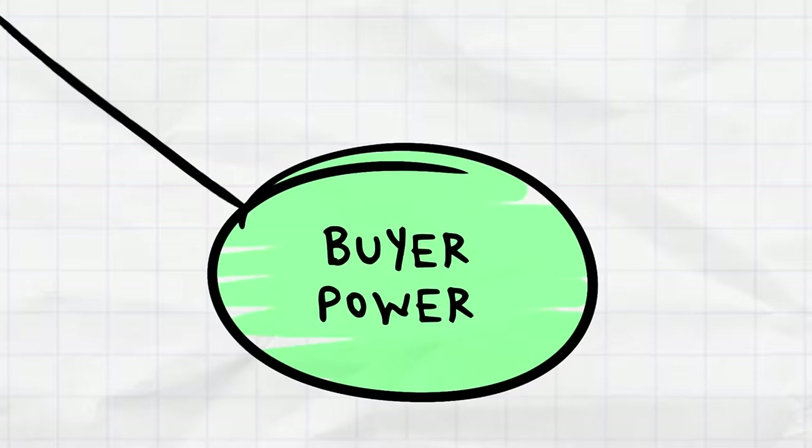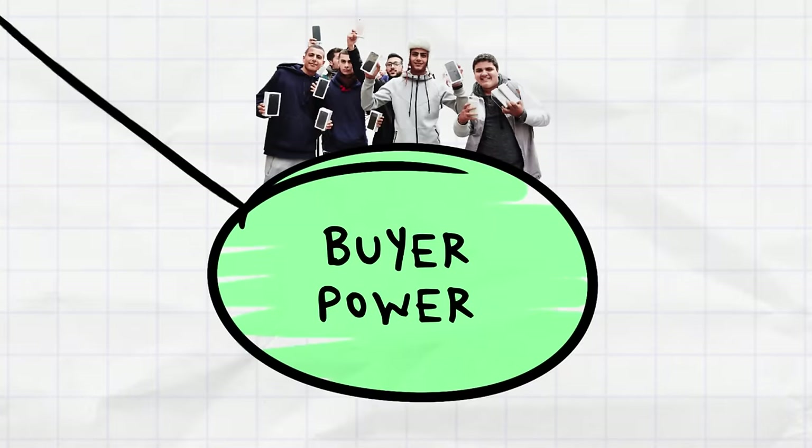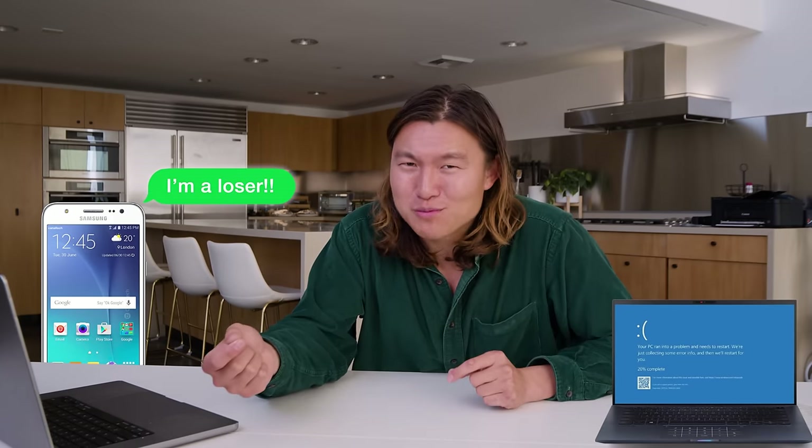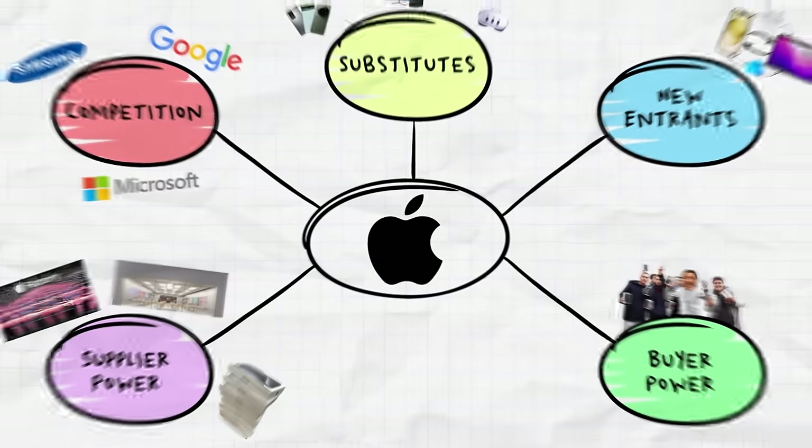All of this leads us to think about the buyer power of Apple's customers — you and me. Yes, we could go buy an Android phone or a Windows computer, but do we actually want to be the person who ruins the group chat? And because all of us want to buy an iPhone, Apple's suppliers — the people who make the parts and materials — don't actually have too much negotiating leverage. Because Apple does so much volume, they're able to negotiate really razor-thin margins on all of their costs so that Apple can make more money.